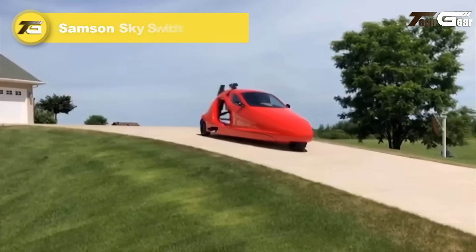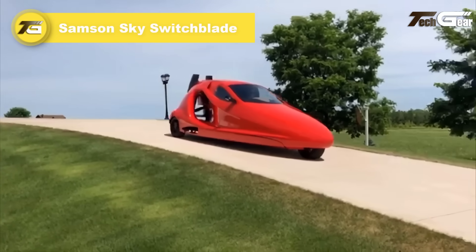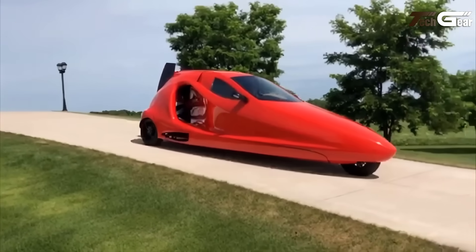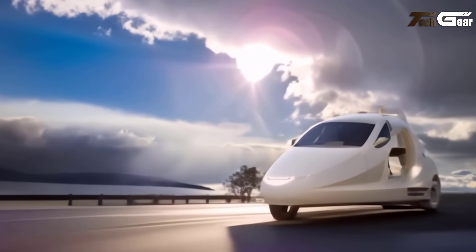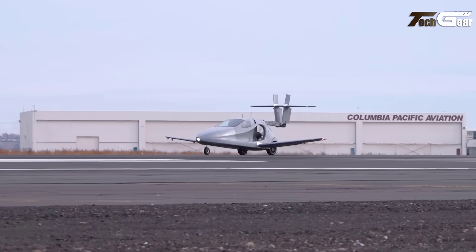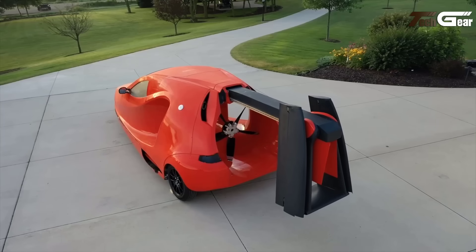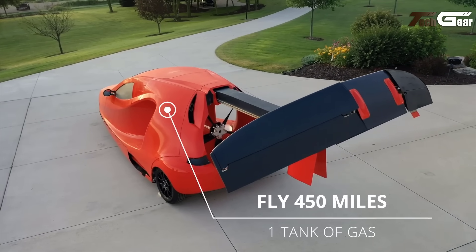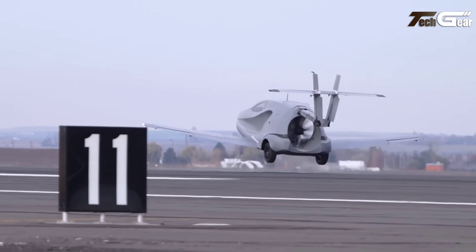Samson Sky Switchblade. The Samson Sky Switchblade is a pioneering three-wheeled vehicle that seamlessly transitions between a street-legal car and a high-performance airplane. In its driving mode, it reaches speeds up to 125 miles per hour, offering a dynamic on-road experience. Transitioning to flight mode takes approximately three minutes, during which the wings and tail deploy, enabling the Switchblade to achieve a maximum airspeed of 200 miles per hour and an altitude of 13,000 feet.